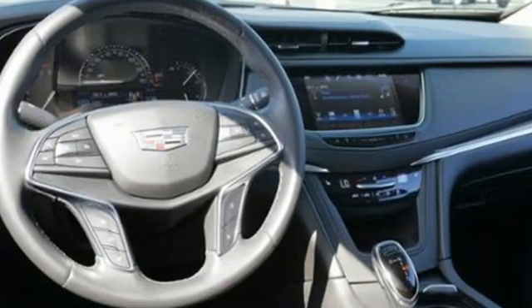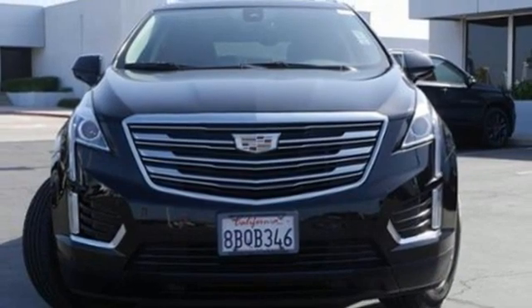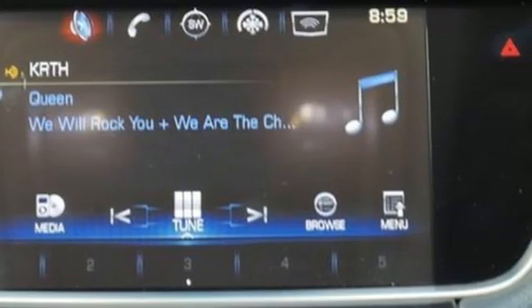Smart device navigation — Apple CarPlay, Android Auto. Dual zone climate control. Front and rear parking sensors. And a refrigerated box located in the glove box.